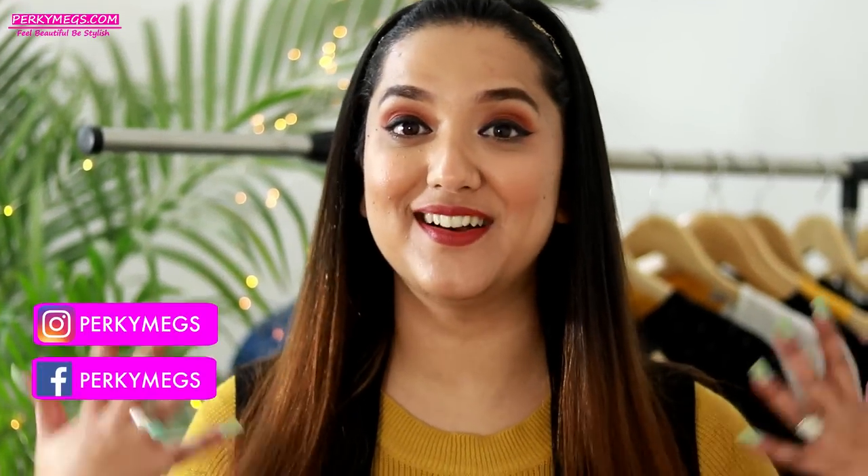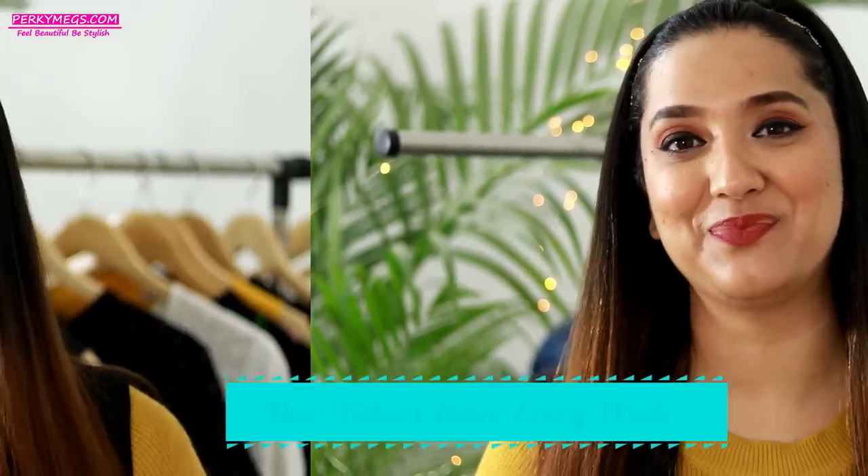Hi guys, I'm Megha and welcome to Porky Makes where I upload fashion beauty lifestyle videos every Monday and Friday. Today's video is a highly requested video on how to style a denim jacket in different ways — denim jackets are quite in trend these days and they look really chic and stylish.